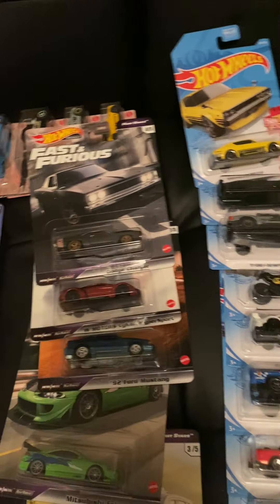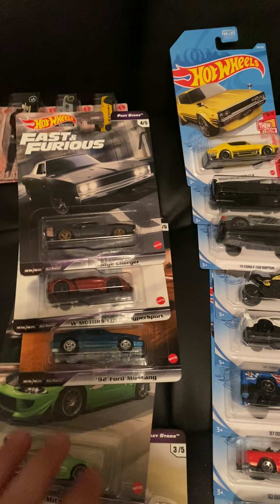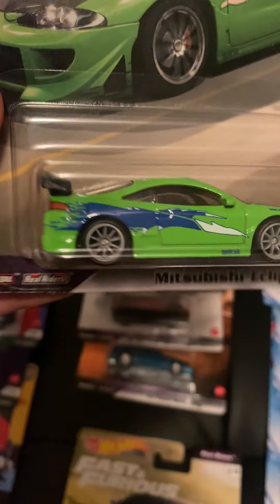These next two are probably the best ones in the set, tied for number one. The Mitsubishi Eclipse — I really like the Eclipse. This one's probably my favorite of the two — black hood and it's just really cool.